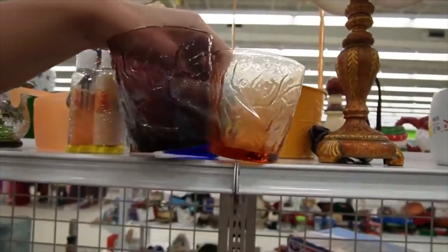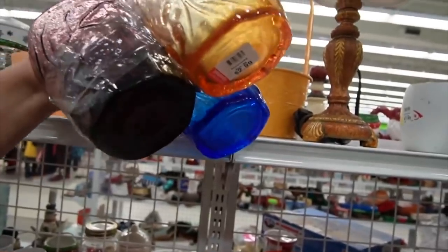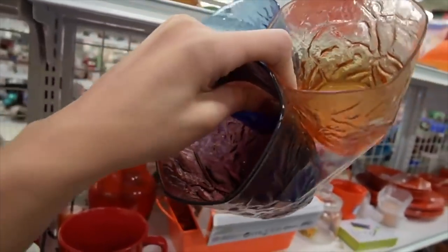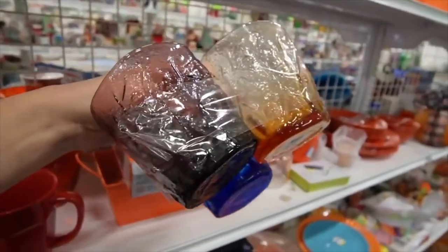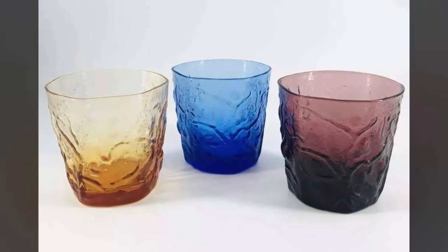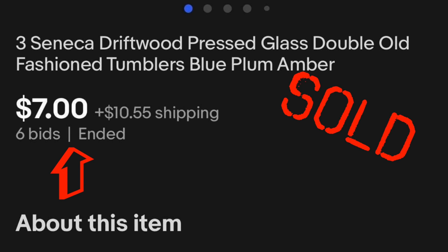Those have kind of an interesting look to them — they're kind of fun. $2.99. I don't see any wear to the stain, so I don't believe they are stained, and they kind of remind me of glass from Finland. So for $2.99, I'll give them a shot. Hopefully they're not like a Dollar General special or anything like that.